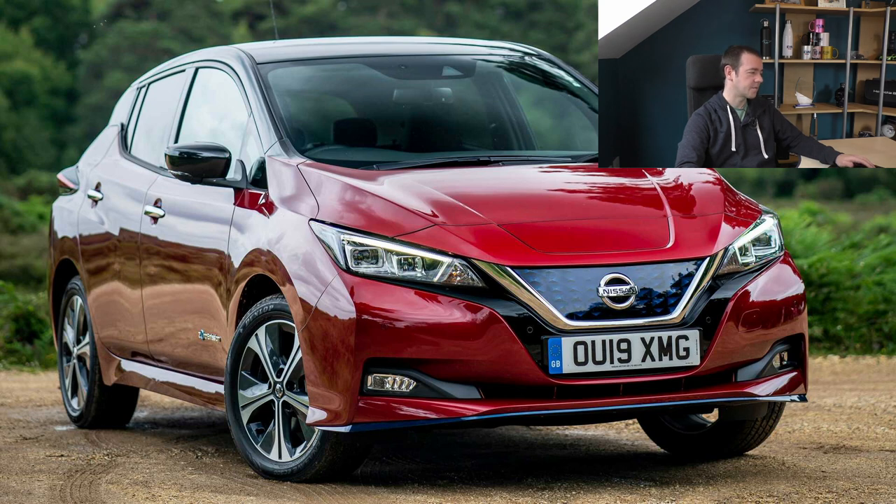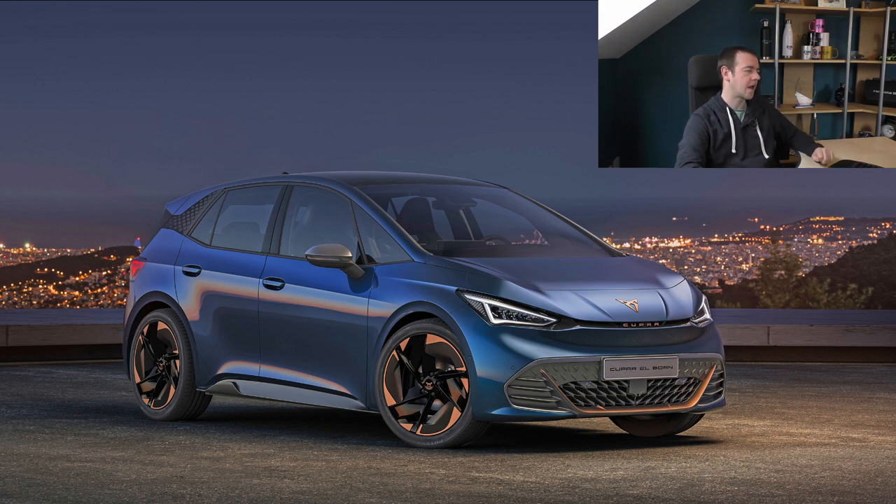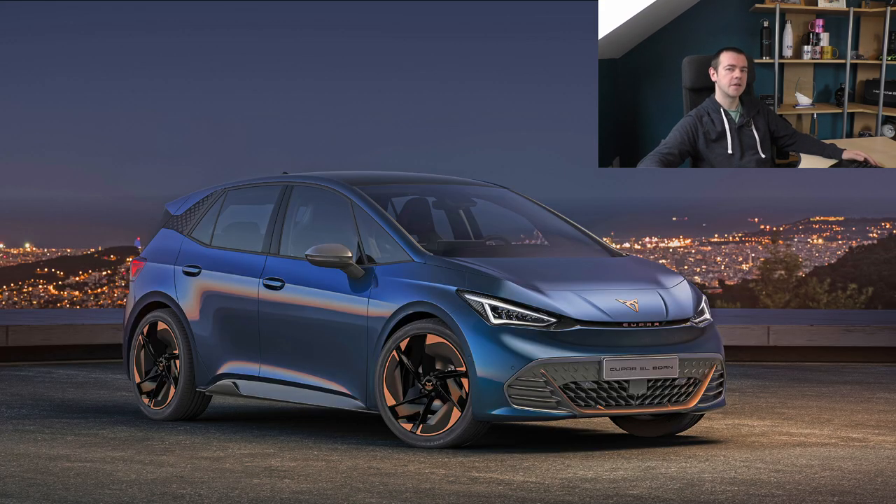The Leaf e-plus is 32,500 pounds and will do just over 200 miles in the real world, but something with pretty much the same battery size - the Kia e-Niro for example - will do 50 miles more than that. Now we have the Volkswagen ID.3 and the Cupra Born - effectively SEAT's or rather Cupra's version, which is like a sub-brand of SEAT. The Born looks nicer than the ID.3 in my opinion, and Cupra will probably end up doing it slightly cheaper than the equivalent VW. Either way you're looking at 33 to 34 thousand pounds for now, with cheaper versions coming.